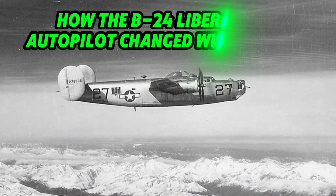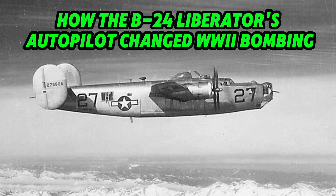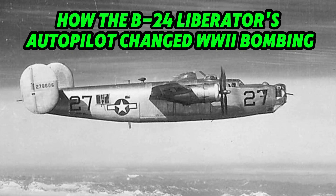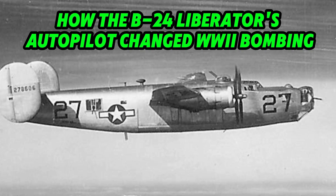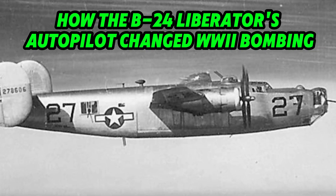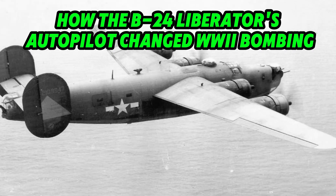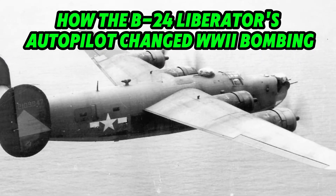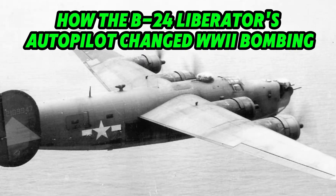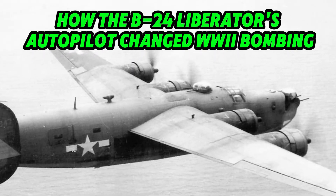The Seeker of Precision. How the B-24 Liberator's Autopilot Changed World War II Bombing. The B-24 Liberator's autopilot system, one of the lesser-known but vital components of World War II aviation, revolutionized precision bombing, helping to guide missions and save countless lives.